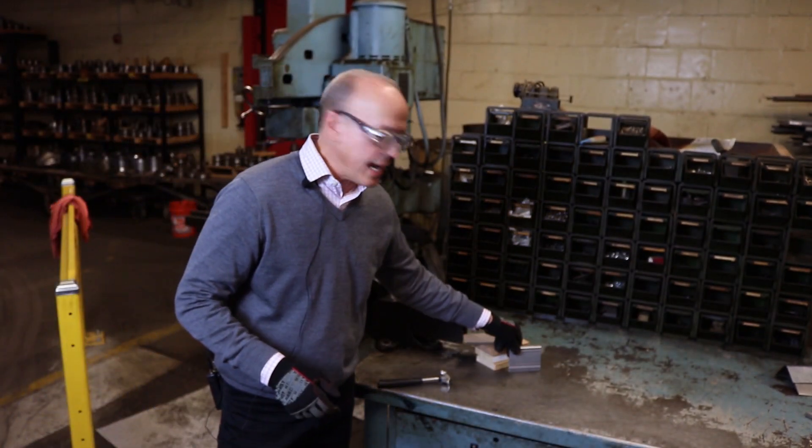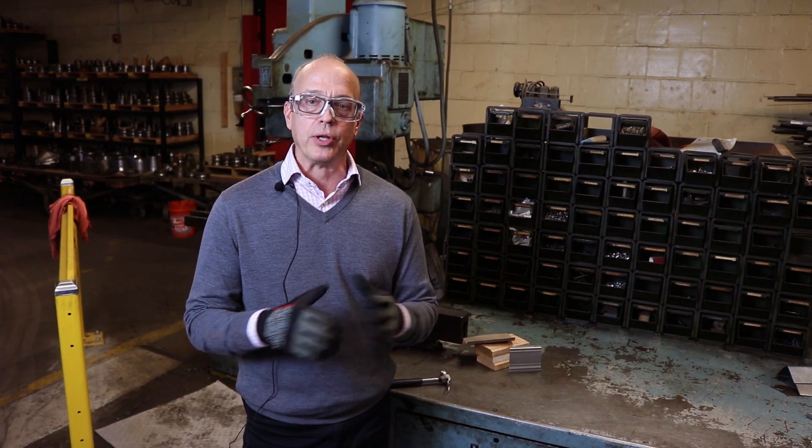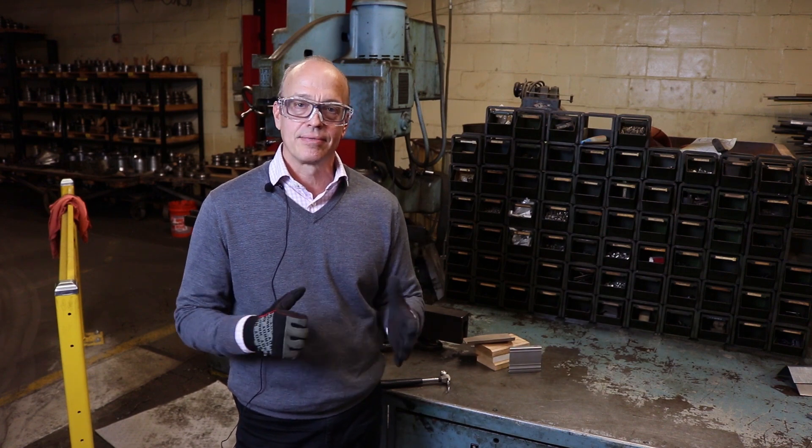That's all we have for today on part one of a three-part series checking the durability of moldings. The next part will be an abrasion resistance test, so stay tuned for that. Thanks.